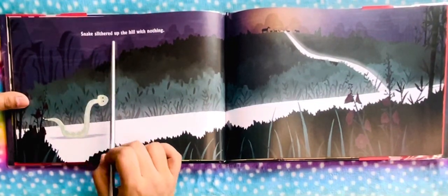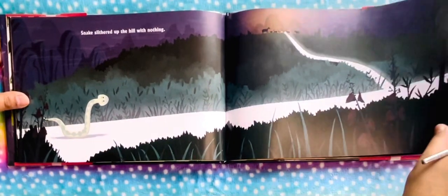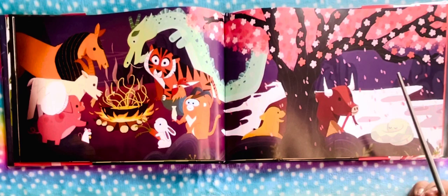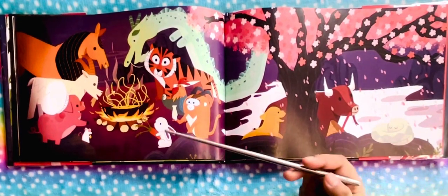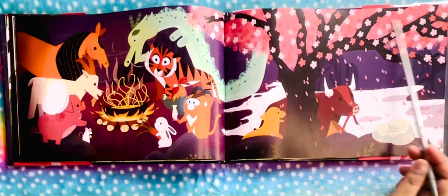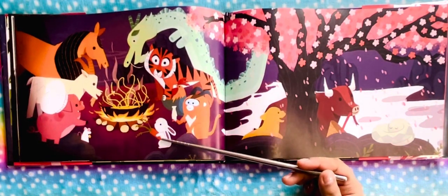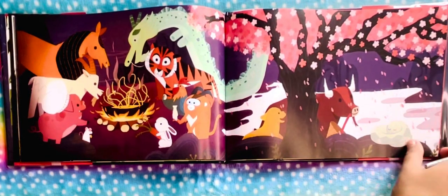Dragon flew up the hill with long and thin noodles — all over his body. Snake slithered up the hill with nothing. Now we see all the animals gathered around a tree — it seems like a cherry blossom tree — and they appear to be cooking something. The dragon brought noodles, there are carrots here, so everybody brought something and now they're preparing a meal.